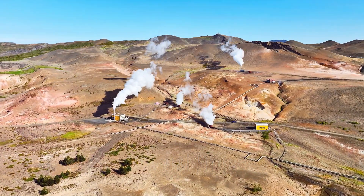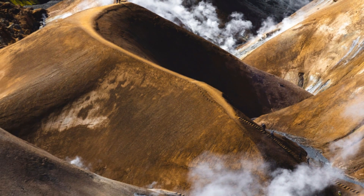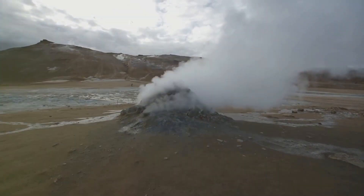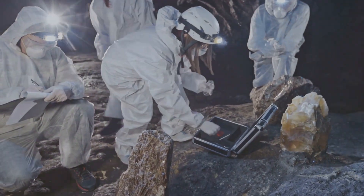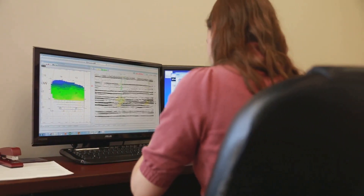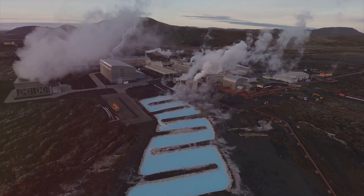Geothermal energy is not evenly distributed across the globe. The best locations lie along tectonic plate boundaries where the Earth's crust is thinner and volcanic activity is more common. These areas, often marked by geysers, hot springs and volcanoes, offer the most accessible sources of geothermal heat. Geologists use sophisticated tools to identify promising geothermal resources — studying heat flow maps, analysing geological formations and monitoring seismic activity. By pinpointing areas with high heat flow and permeable rock formations, we can unlock the Earth's geothermal potential.